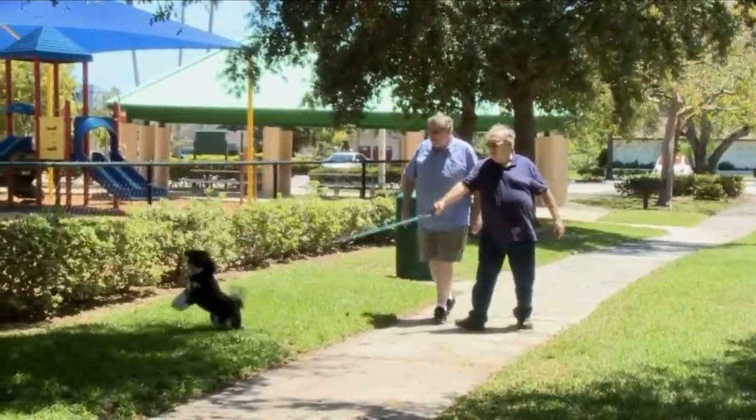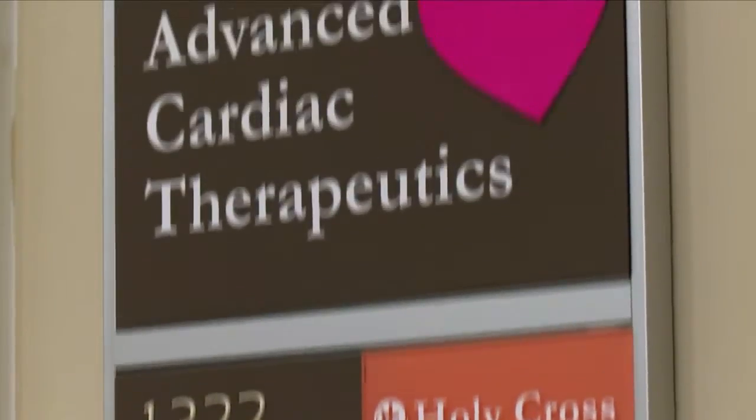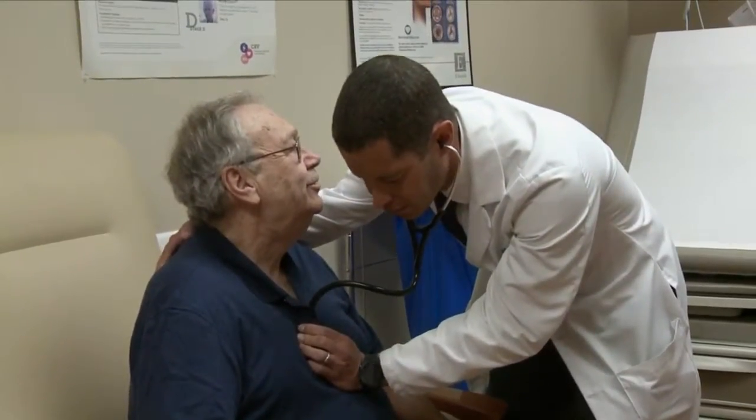Many heart failure patients stop responding to medication that helps the heart circulate blood. 'The analogy is when the car can't drive up the hill as the engine has some damage — it's the same thing with the heart.' Joe is taking part in the Beat HF clinical trial at Holy Cross Hospital.